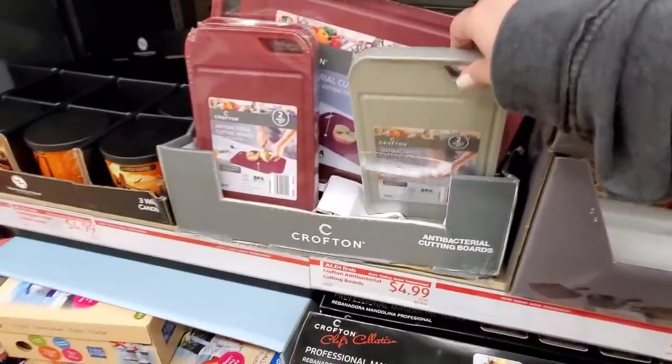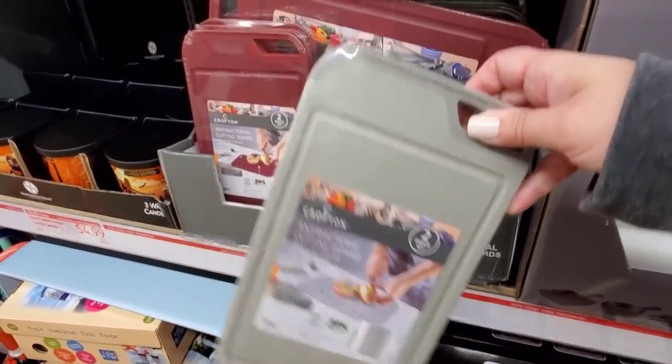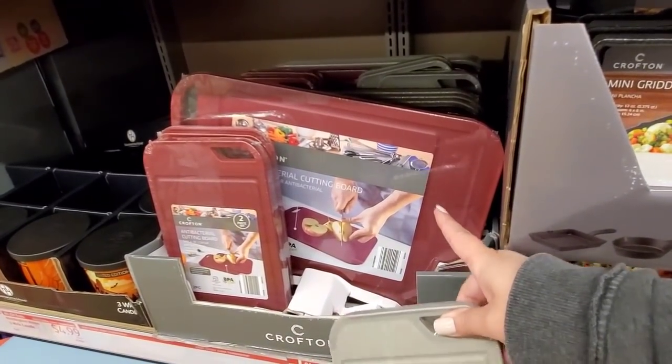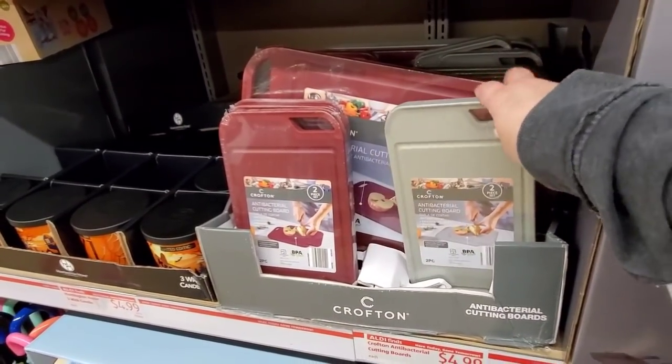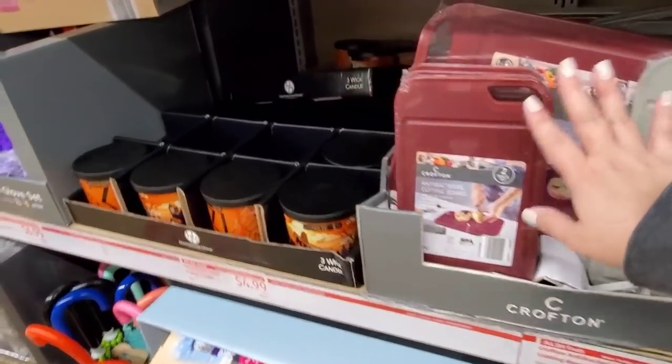And then here we have the Crofton professional mandolin slicer and that's going to be $9.99. We have antibacterial little cutting boards — it's a two piece set for $4.99, or you can get the medium size also for $4.99. They have it in gray and like a raspberry color at my store.